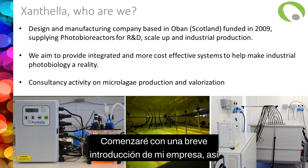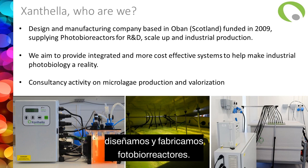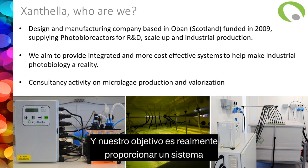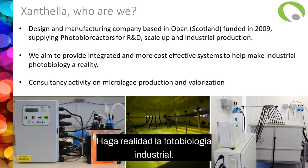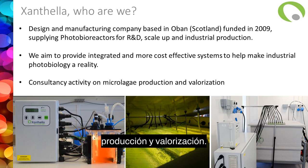I will start with a short introduction of my company. Xantella is a small company based in Oban on the west coast of Scotland. We design and manufacture photobioreactors — systems to grow microalgae from lab scale to industrial scale. Our aim is to provide integrated and cost-effective systems to help make industrial photobiology a reality. We also have a consultancy activity on microalgae production and valorization.